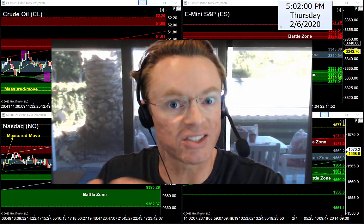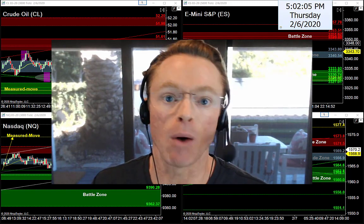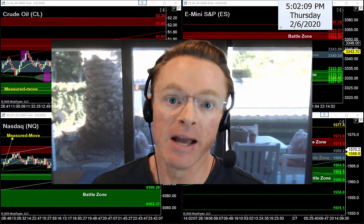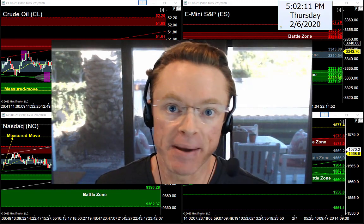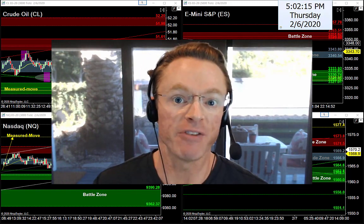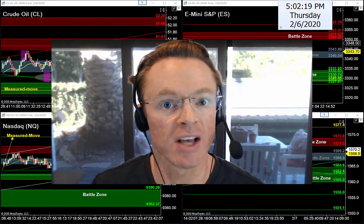We have a jam-packed video tonight on the newsletter. As you can see in the background, all the charts are prepped up — we've got oil, S&P, Nasdaq, and gold. We'll prep all the charts, make sure you know the best levels and setups for tomorrow's trading session, and of course we'll grab the calendar. It's the end of the week, we've got some big news tomorrow, and we'll cover it all in tonight's video.